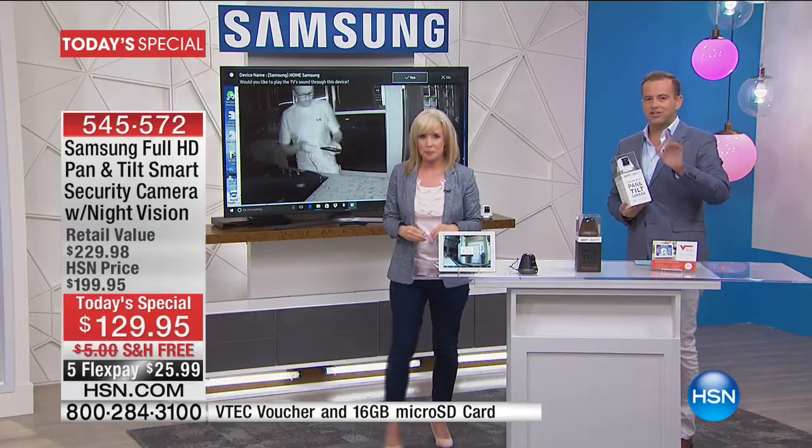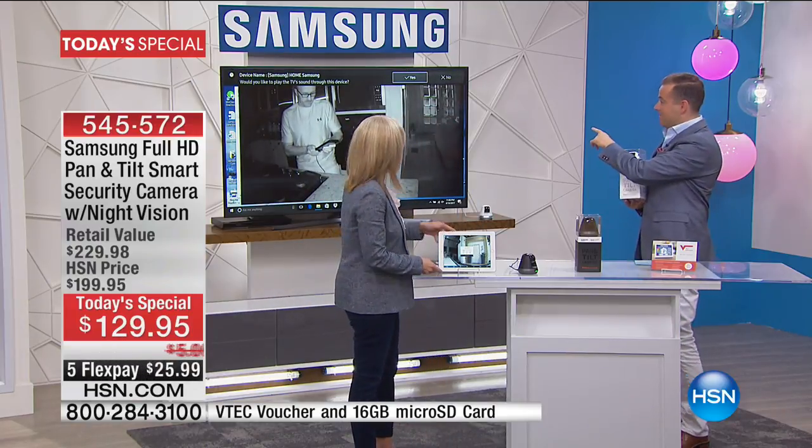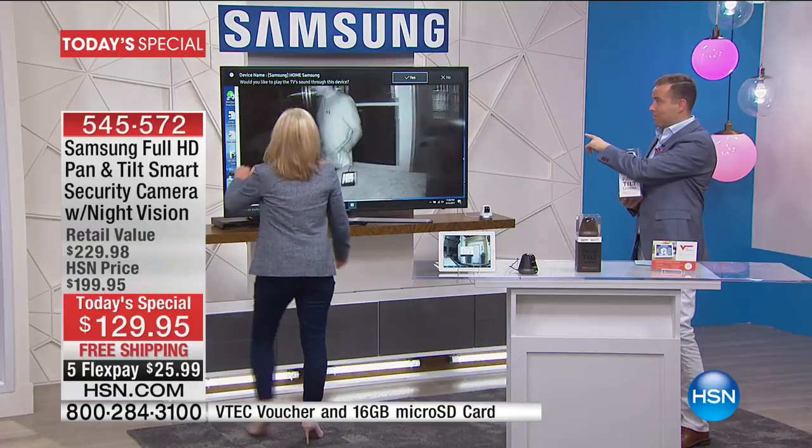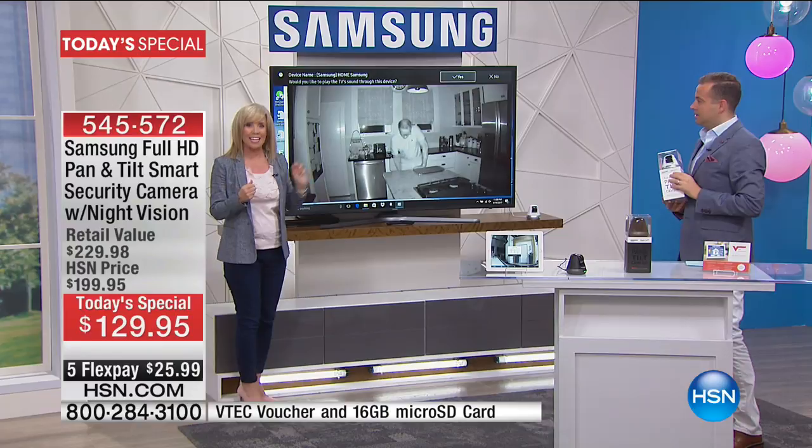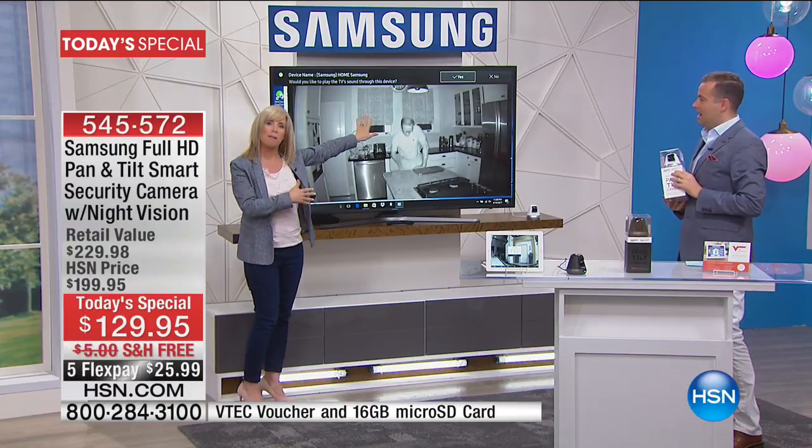I want to talk about night vision. You can see it right there — look at the clarity of that. This is in night vision. We talk about these recordings that are sent — this is one of them, and this is at my house.